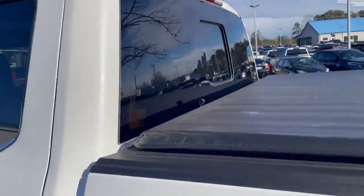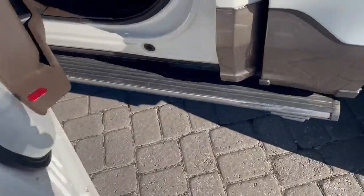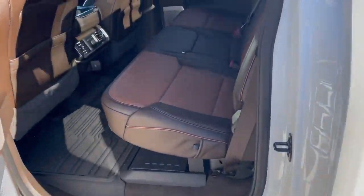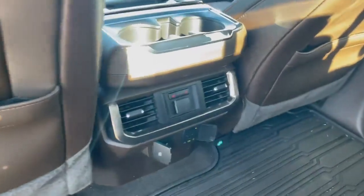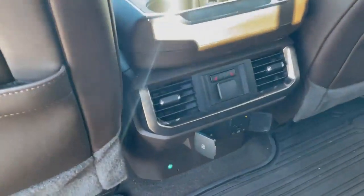Let's take a peek inside. Make sure to deploy the running boards. Great space here in the back — just an easy lift up to get access to this locking storage compartment. Heated seats back here, AC in the back, a 110 outlet, and a couple USBs.